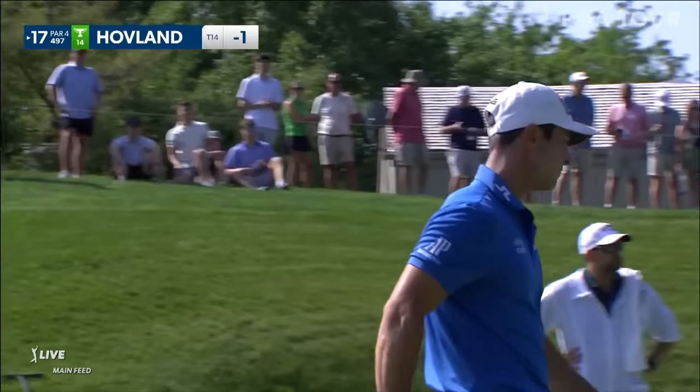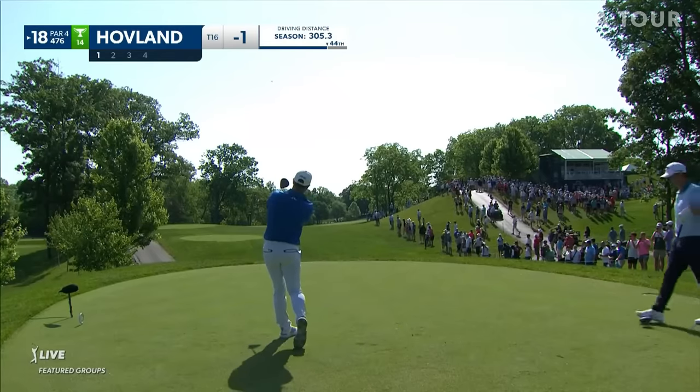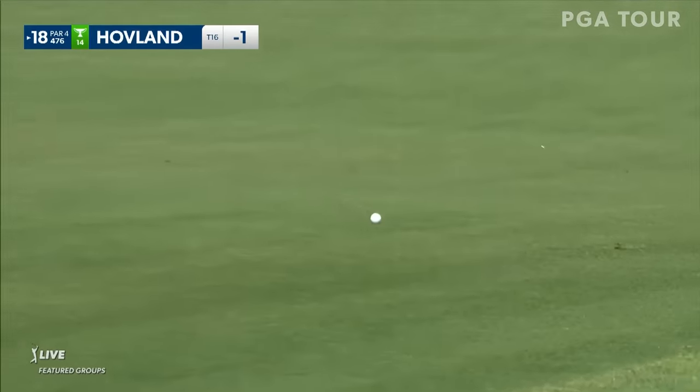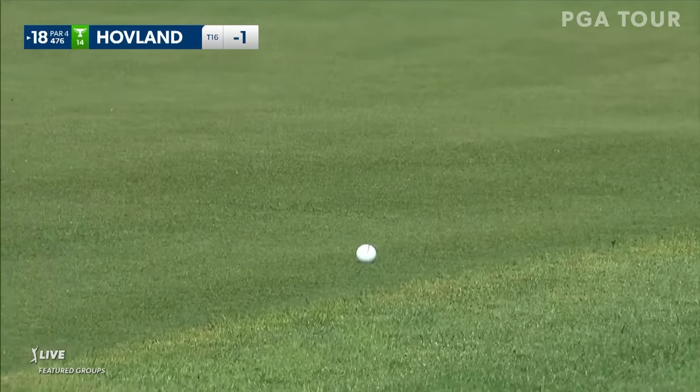Needed two fingers on that one instead of one. Victor Hovland first to play. One of the other challenges is this fairway pitches right to left, so it kind of tricks your eye a little bit — way up the left side today. And you can see exactly what we were talking about there. Victor Hovland's ball landing in the fairway.